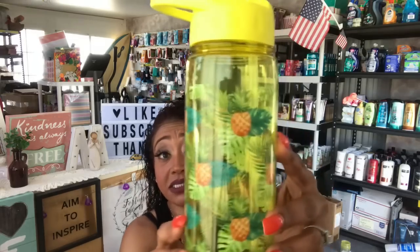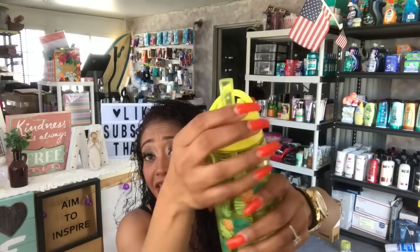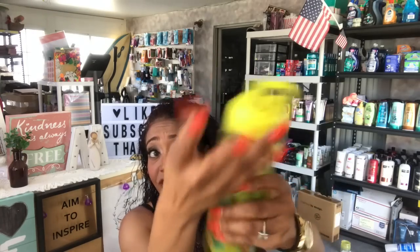The first thing I found was this pineapple-themed water or juice container. I love that it has a flip lid for 99 cents — I thought this was really nice and super cute. You can carry it around easily.